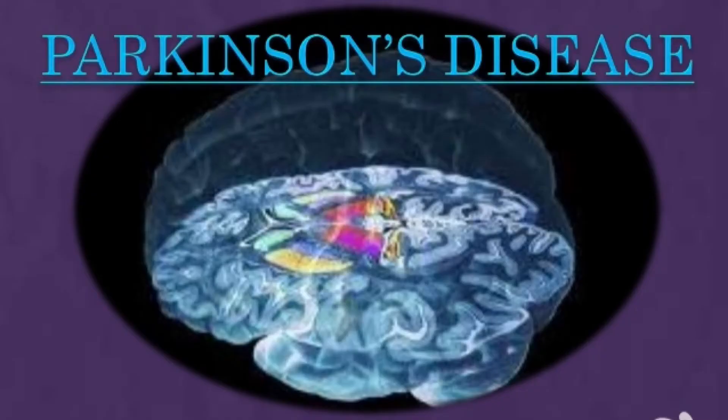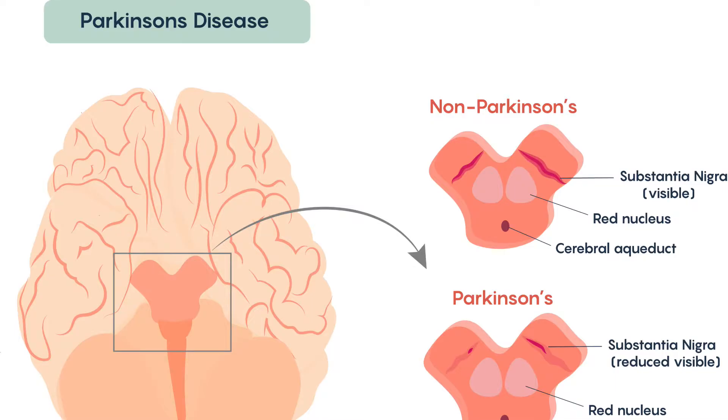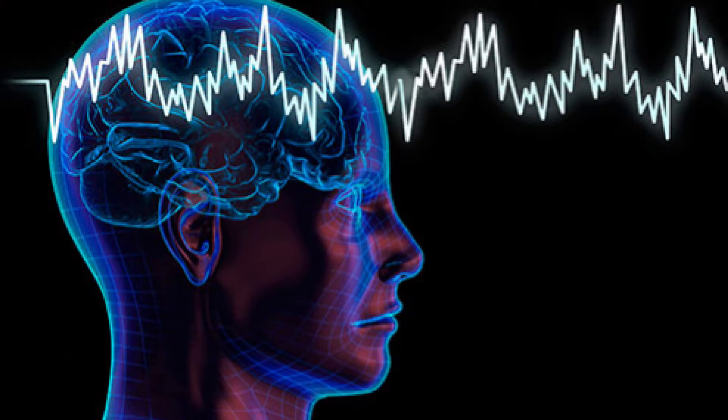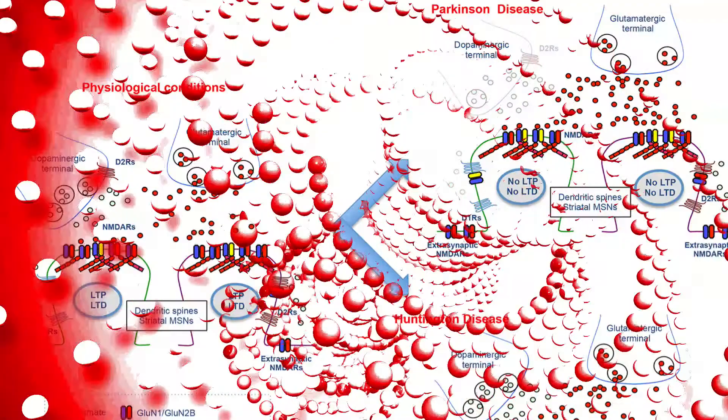Parkinson's disease affects nearly 1 million Americans. Each year, another 60,000 people are diagnosed with the condition. Symptoms vary from person to person but commonly include muscle spasms, tremors, and muscle soreness. The causes and triggers that activate Parkinson's are still being studied. Since Parkinson's is closely connected to a lack of dopamine cells in your body, researchers are looking for ways to increase dopamine naturally through your diet.